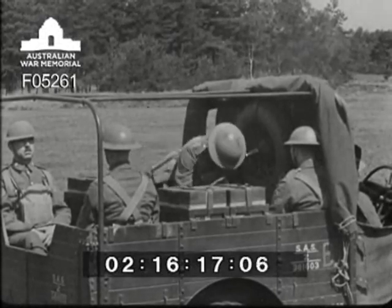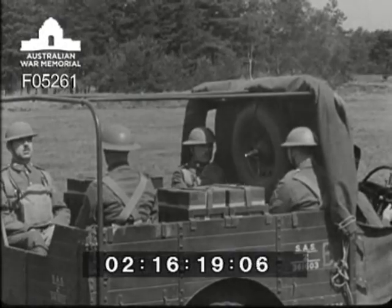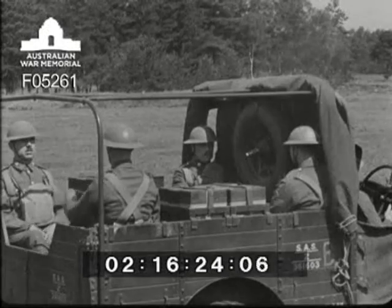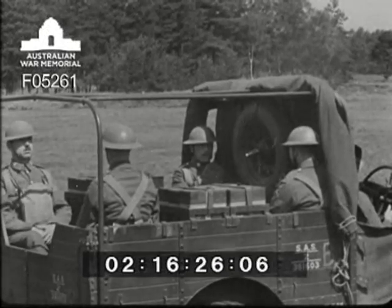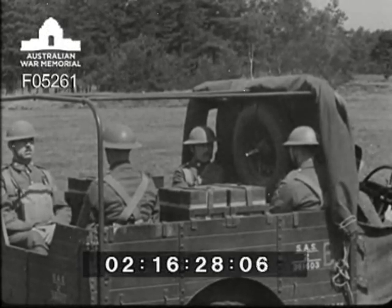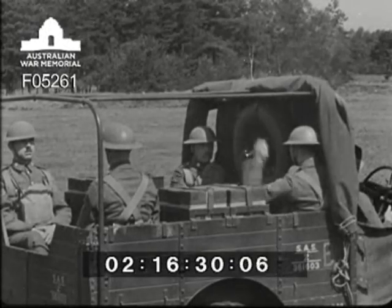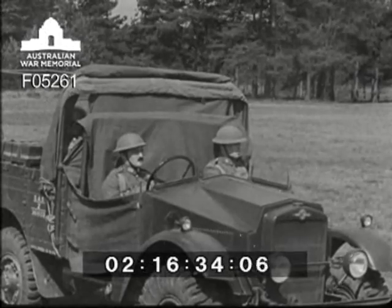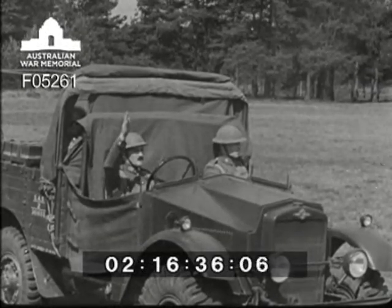Also in the back of the truck are carried four of the gun numbers: number three, the layer, in the off-side rear seat; number two, the loader, in the near-side rear seat; numbers four and five, ammunition numbers. In front of the truck is the driver, and beside him, number one.